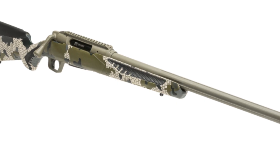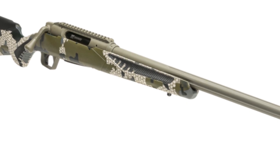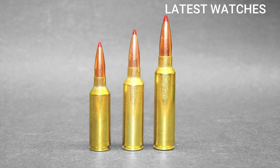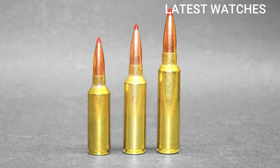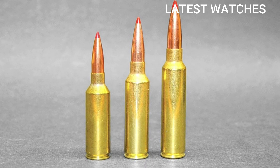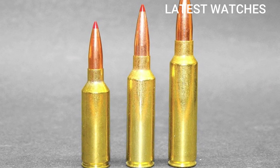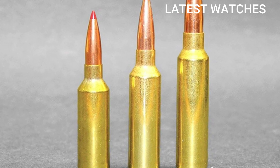The 7mm PRC is great for PRS-style and ELR (extreme long-range) shooting. Excellent for hunting elk, moose, and other large game at extended ranges. Modern design uses a standardized match-style throat optimized for long, sleek bullets like the 180-grain ELD-M without excessive freebore. Drawbacks: more recoil than 6.5 Creedmoor or .308 Winchester, closer to .300 Win Mag. Ammo cost and availability are limited as a newer round, though growing quickly. Barrel life may be shorter — around 1,500–2,000 rounds of peak precision due to high pressures.